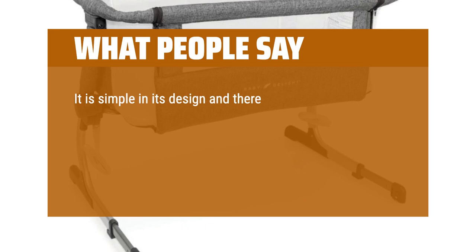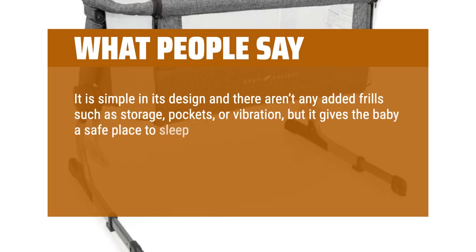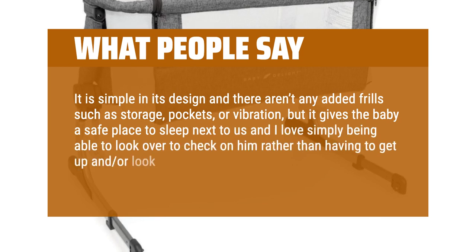It is simple in its design and there aren't any added frills such as storage pockets or vibration, but it gives the baby a safe place to sleep next to us and I love simply being able to look over to check on him rather than having to get up or look over an edge.